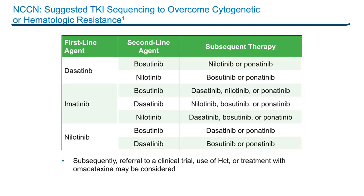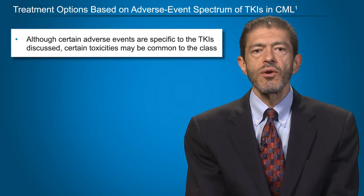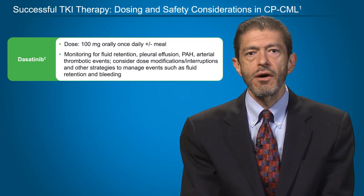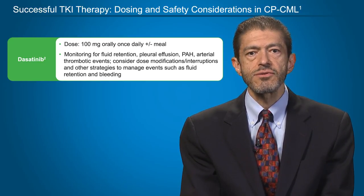In contrast, if you started with a second-generation TKI, you have perhaps fewer treatment options, both for the second line and for subsequent lines of therapy. Although there are certain adverse events specific to the TKIs we have been discussing, certain toxicities may be common to the class, including myelosuppression, transaminase elevations, and electrolyte changes. For dasatinib, the standard dose in the chronic phase is 100 mg daily orally, with or without meals. It is important to monitor patients for fluid retention, particularly looking for pleural effusions, pulmonary artery hypertension, and arterial thrombotic events, and to consider dose modifications and treatment interruptions to manage adverse events such as fluid retention and bleeding.